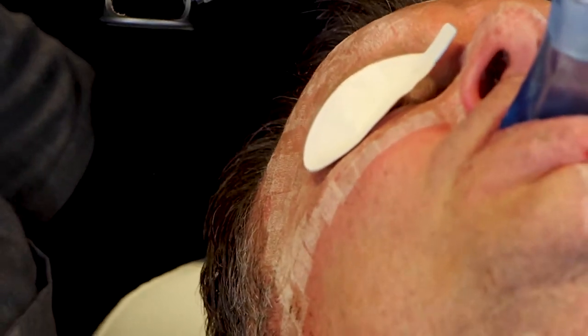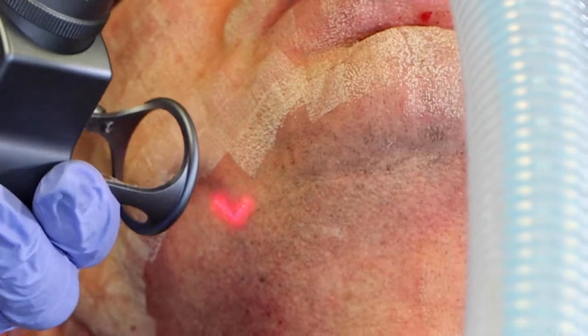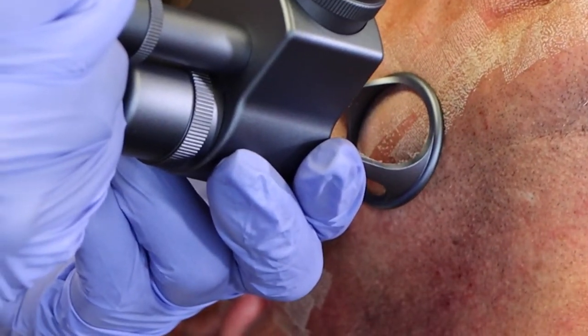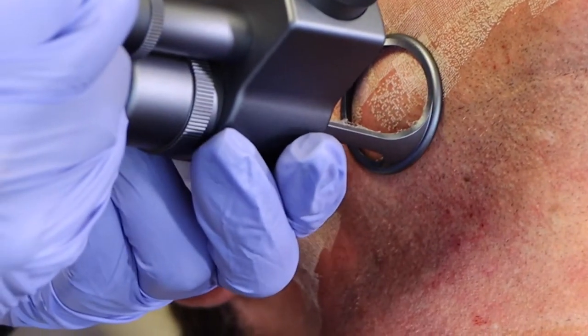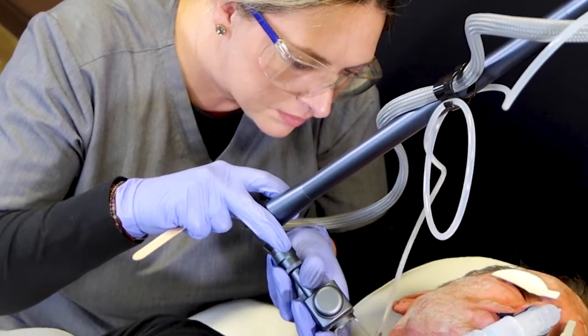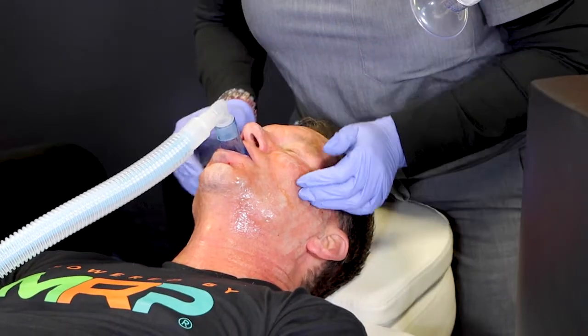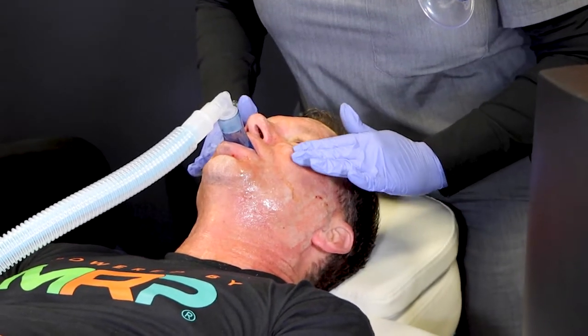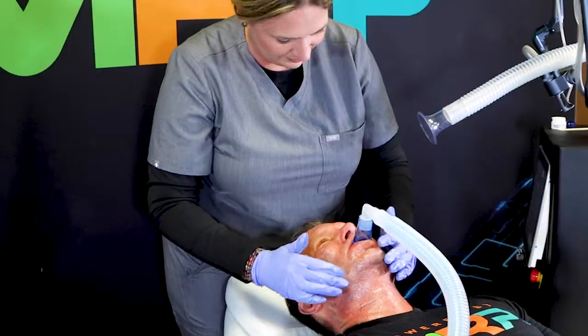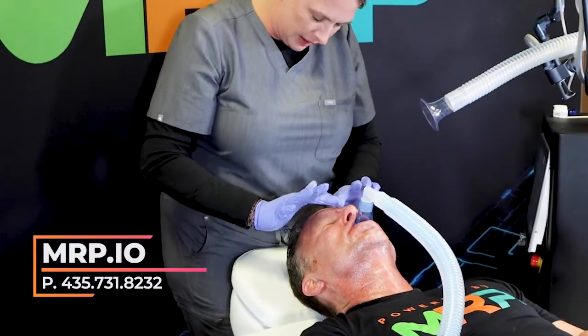Ready. With any ablative or fractionally ablative treatment, we apply a thin layer of Aquaphor. This shields and protects the newly treated tissue and helps the healing process. So there you have it — a full skin resurfacing by the MRP CO2.